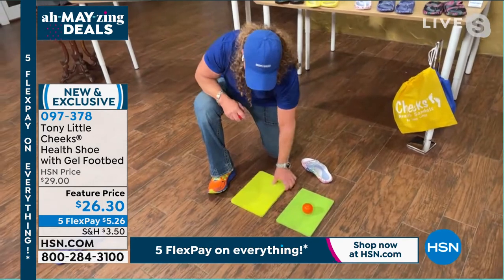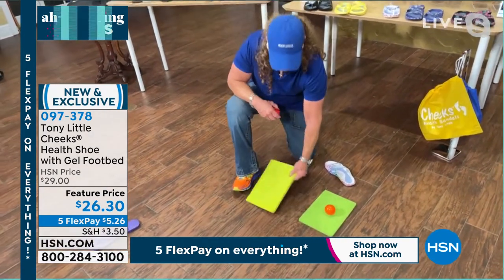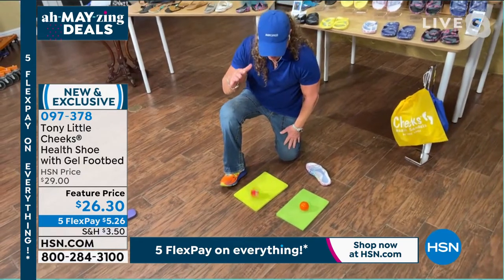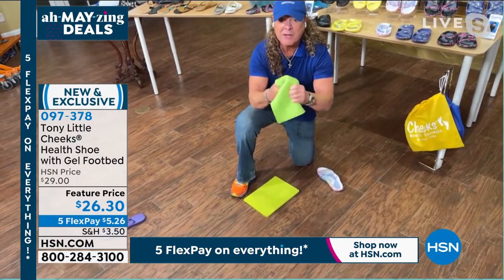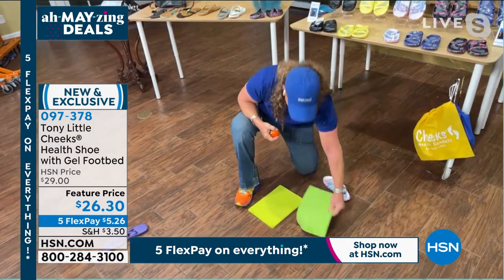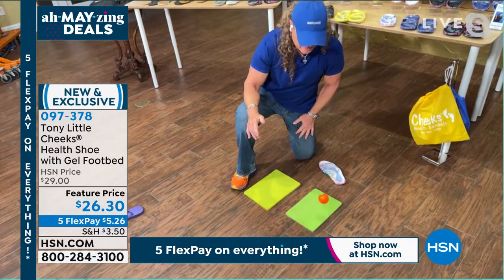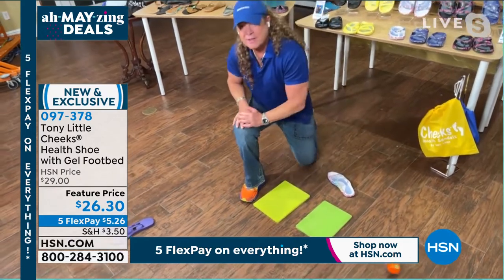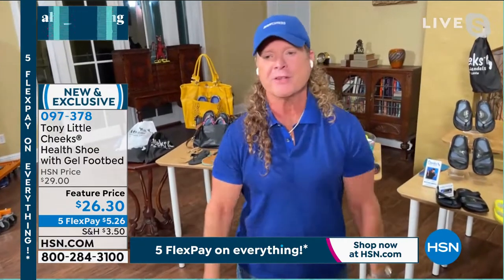This is what $100 to $200 sandals — EVA — bounces twice. Our material, SEVA, is flexible, real soft, moves everywhere, and bounces about ten times or more. It shows you how lightweight and why people love Cheeks health sandals — because it gives you a little bounce in your step. Once you put them on, you'll wonder why you haven't been wearing these.